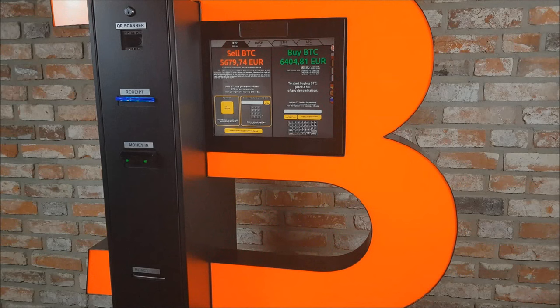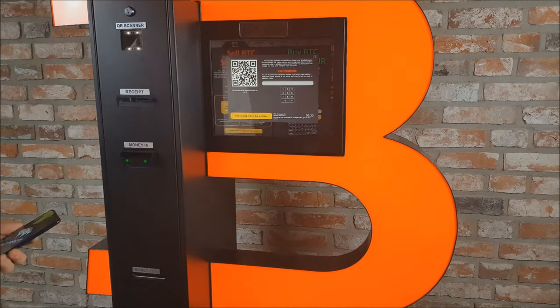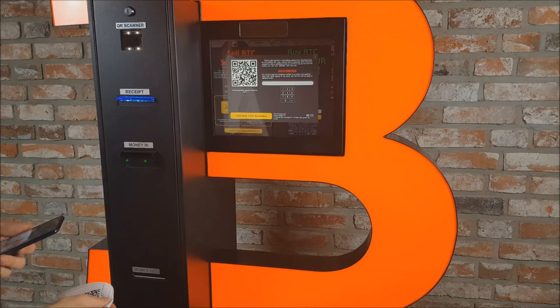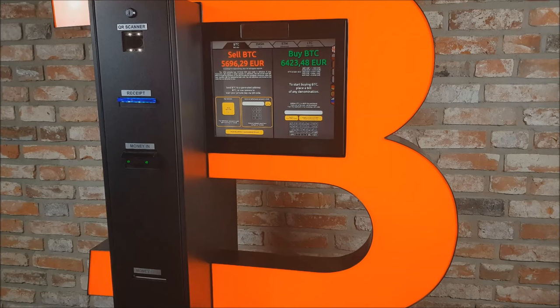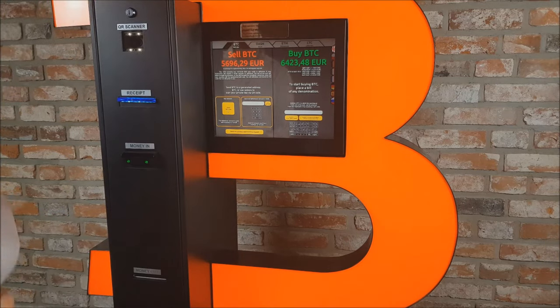Selling cryptocurrency in our ATM is equally simple. To sell BTC or another cryptocurrency, print out our address and transfer your funds to that address. Once the transaction is confirmed and included in the blockchain, you can scan the receipt using the ATM's QR scanner and the ATM will pay out the requested amount of cash.